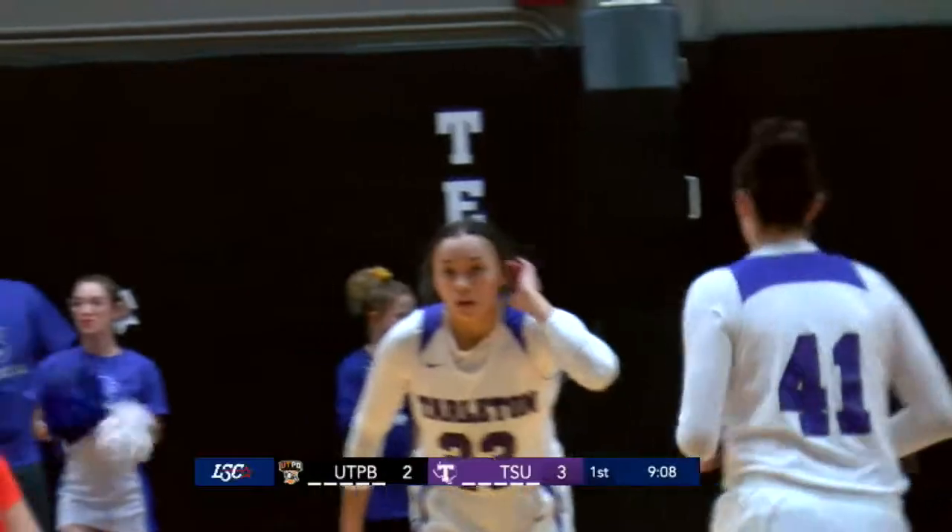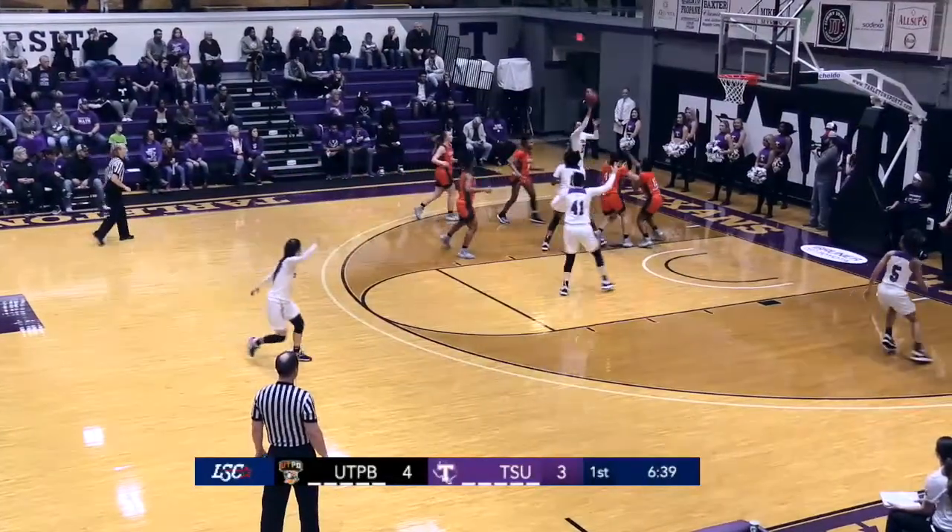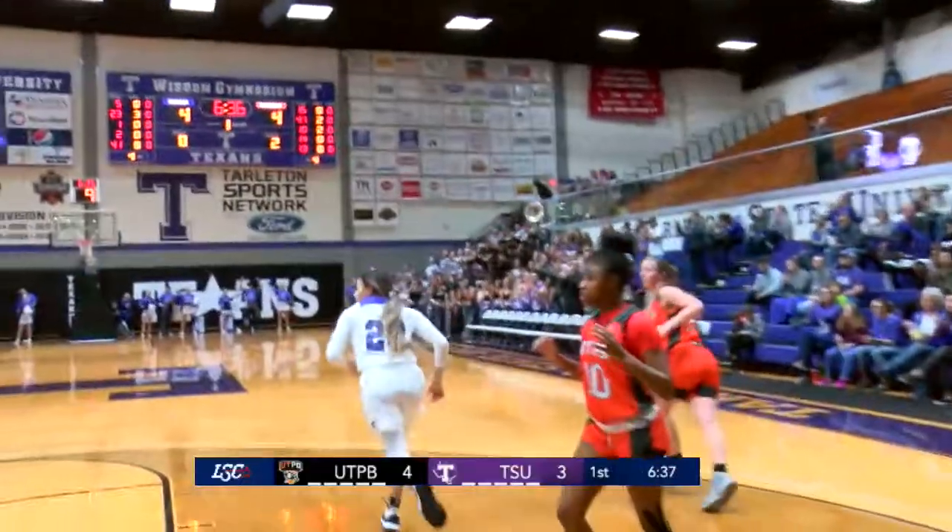Alexa Hoy with a tray gets the scoring started for Tarleton. Wanting to go left side to Hoy, nearly stolen, Hoy comes up with it, hesitates, penetrates, runner, right hand — score it.